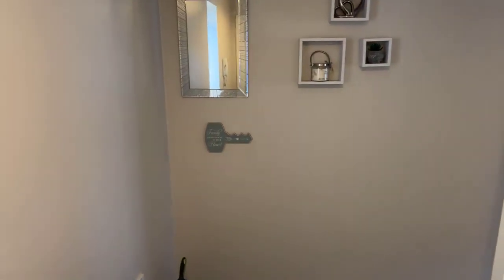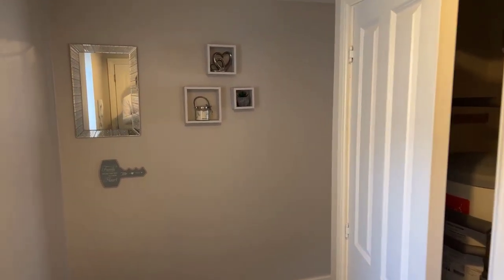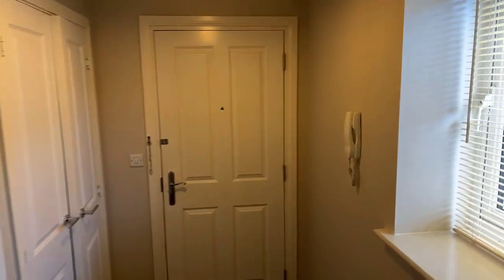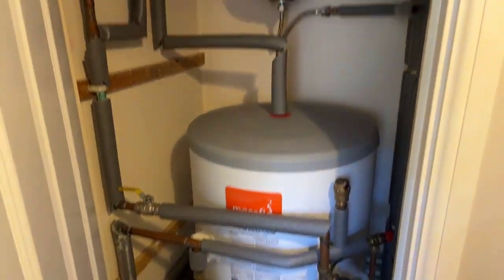Once you head in through the communal door, it's first left straight through and then you're into the flat itself. Coming through, you have a really nice large entrance area with quite a bit of storage space, which is very handy — most flats don't have this. In here you've got your entrance intercom system, and then this great bit of storage as soon as you walk in, making a really good shoe and coat closet with a shelf and loads of space at the bottom, plus your fuse box. In the next cupboard along you have the hot water cylinder.